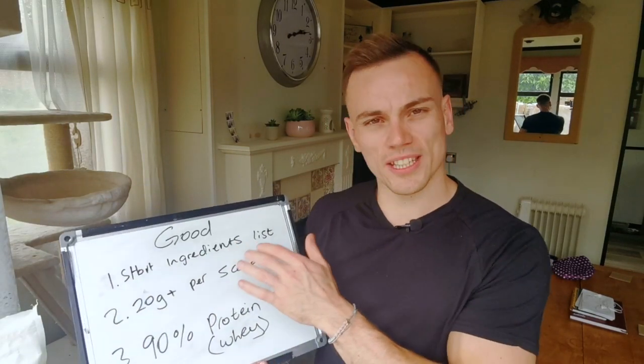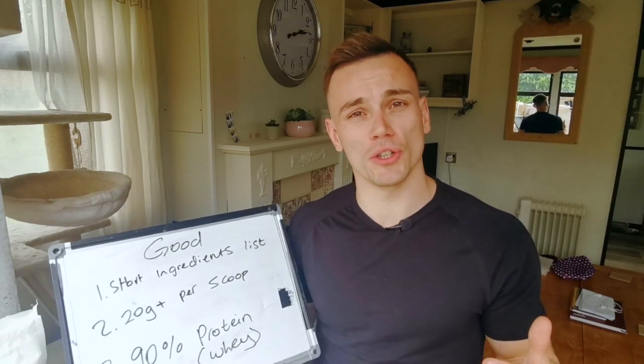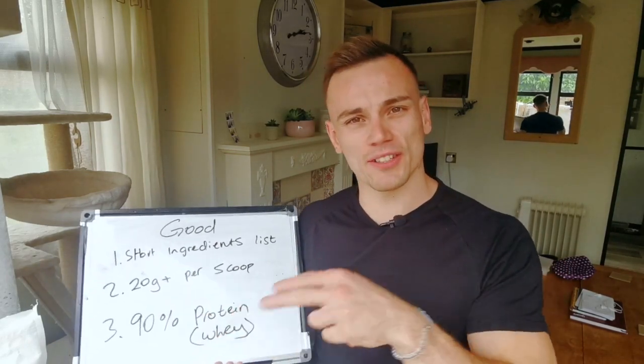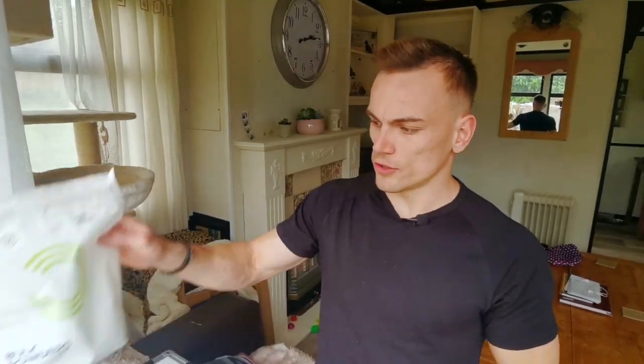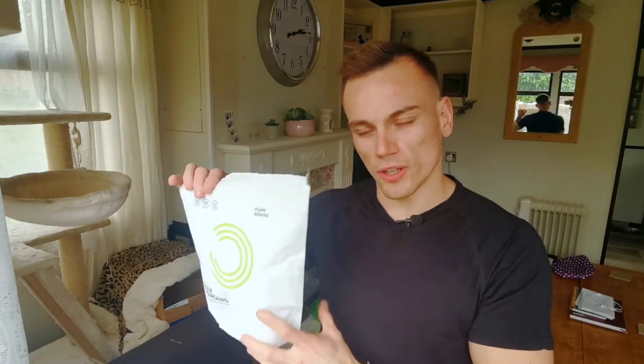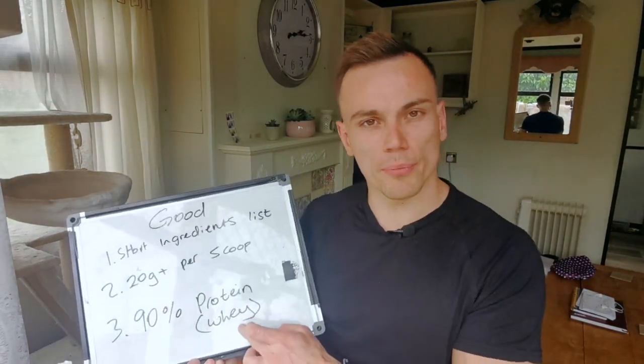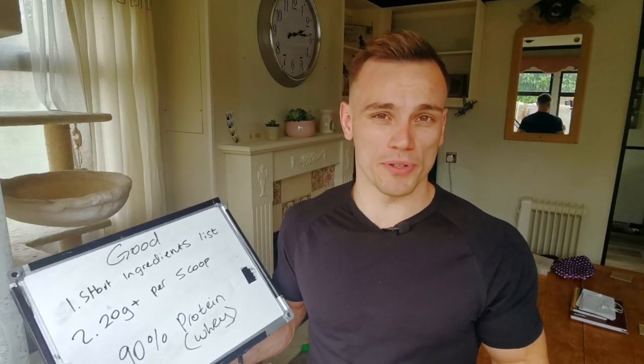Number one, the short ingredients list. A protein powder is good if there's not a lot of ingredients in there. I've got two protein bags as examples here. This is one of my favorites — my Bulk Powders chocolate whey isolate protein powder. The ingredients: there are seven ingredients in this bag. That is really good for a protein powder. We're looking for whey protein. Whey is the best quality protein you can get, as close to eating a chicken breast.